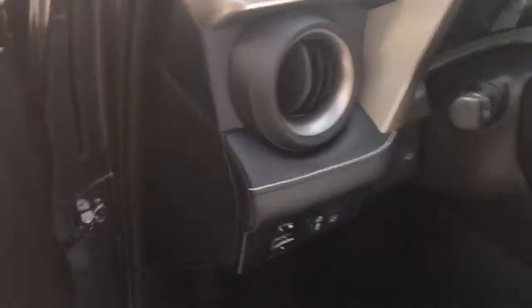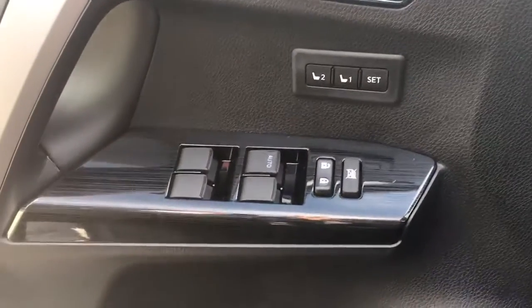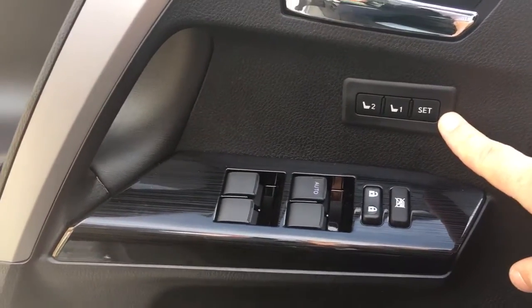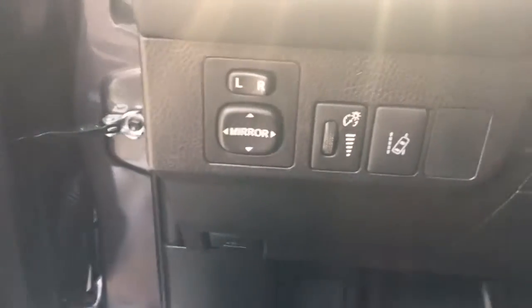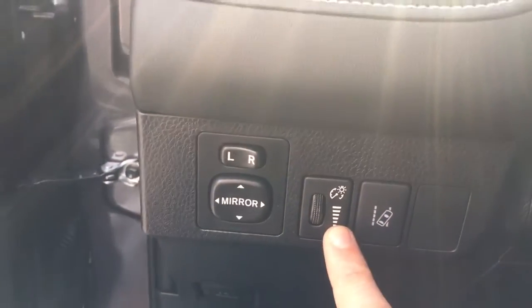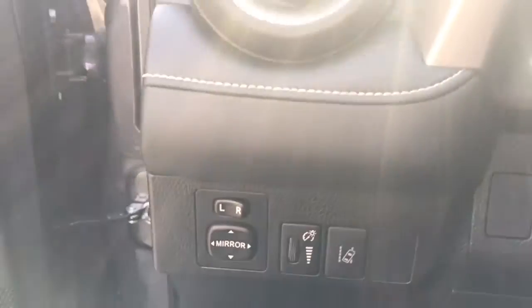Let's take a look at the front seats. All Limiteds come with two options for memory seats — one setting for you and one for the wife or husband. Auto-down windows and power windows and door locks are standard. You have your lane keep assist, auto dimming, and adjustments for the lights on the inside, along with your power mirrors.